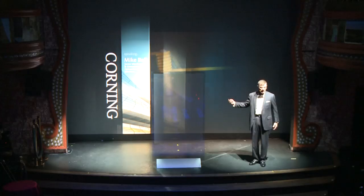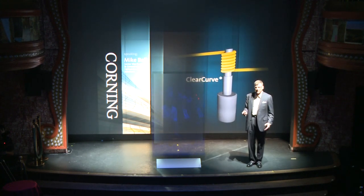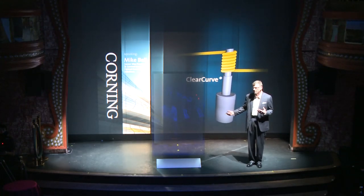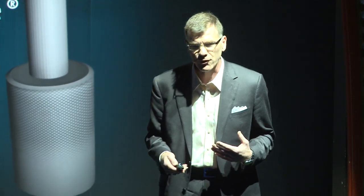Another revolutionary innovation was bendable optical fiber, and this solved the problem of getting into tight corners. This fiber enabled fiber to the home, high-density data centers, and now wireless solutions. Corning ClearCurve optical fiber was named Time Magazine's invention of the year in 2007.